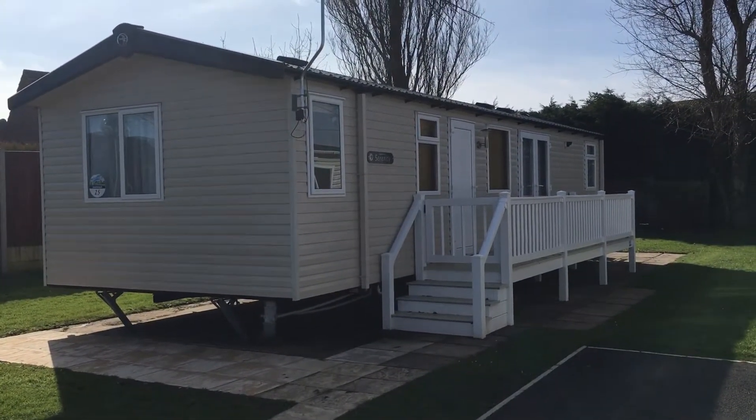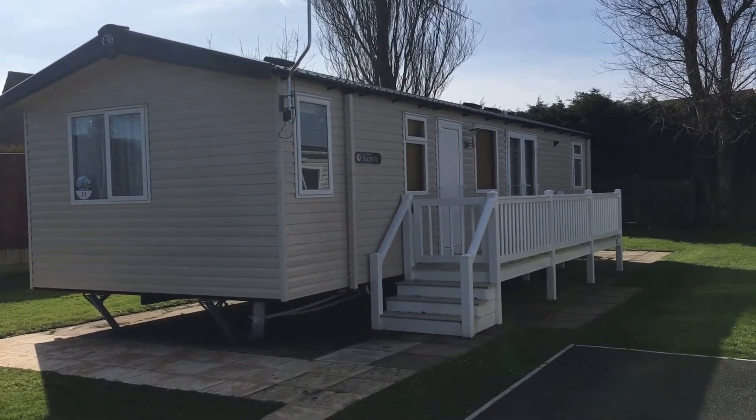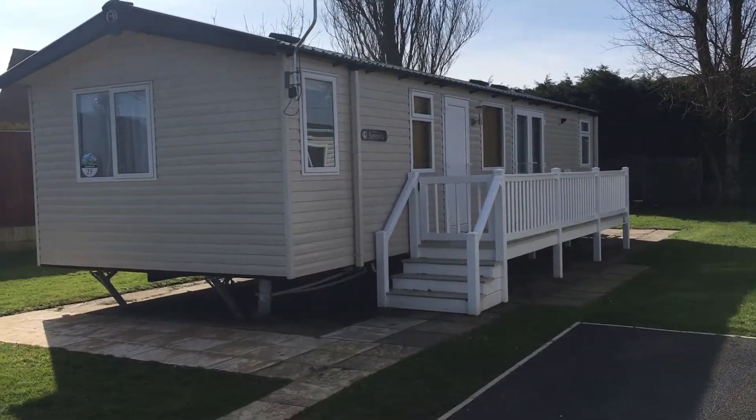This one is a three-bedroom, six berth. It's got a rather unique layout where the living area is in the centre — so your lounge, diner, and kitchen are in the middle of the caravan as you go in through those French doors there.